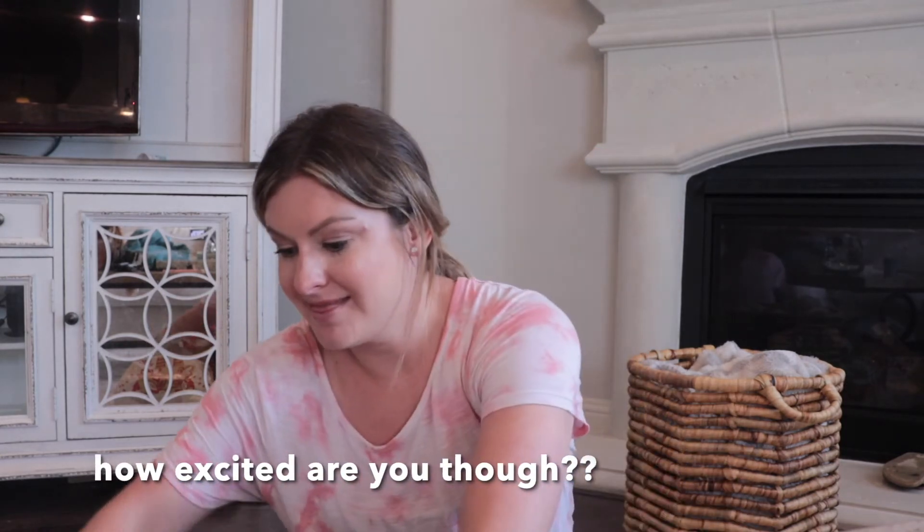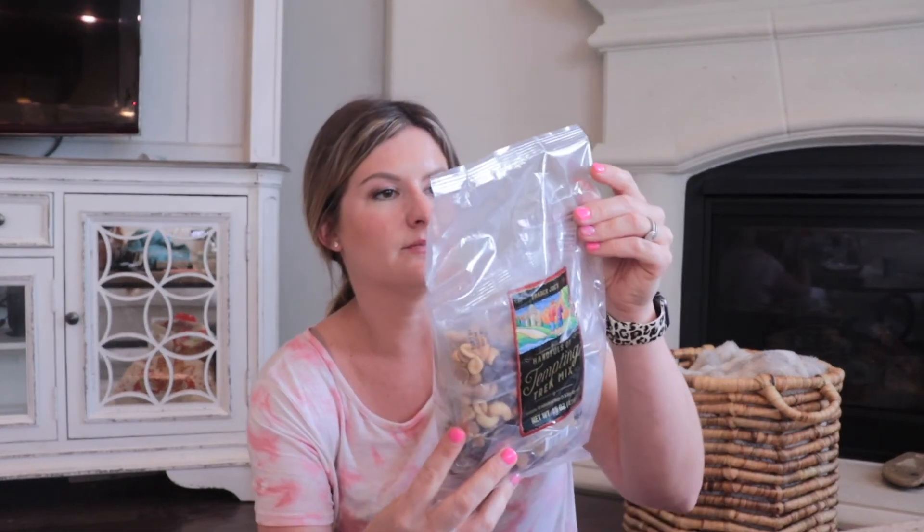Grabbed this — just for everybody. They had all different kinds of trail mixes. I love these. If you're hungry, just grab an individual pack and you're good to go. It doesn't say what's in them, but it looks like chocolate chips, peanut butter chips, cashews, and peanuts. So grabbed those.